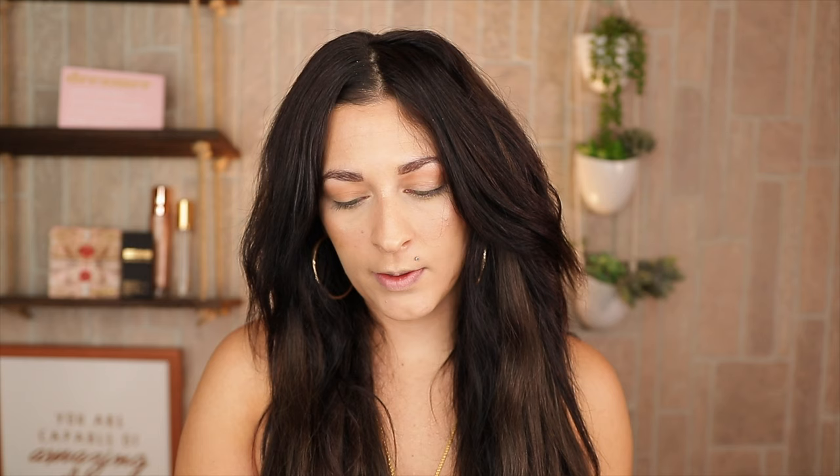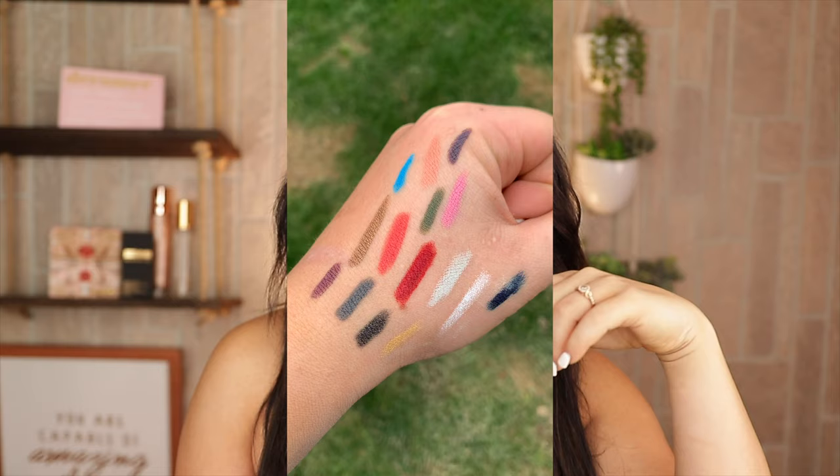The Fenty Beauty liners retail for $22 and you're getting 0.3 grams. They come in a variety of shades — the shades were so pretty, she did a great job on color selection. It's a creamy long-wear water-resistant pencil eyeliner in a wide range of matte, shimmer, metallic, and glitter shades. I'm gonna insert a clip right here while I read this because I did swatch a lot of them and I also washed them under water.